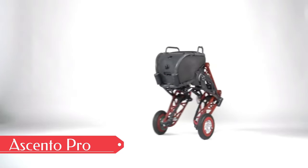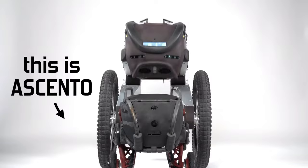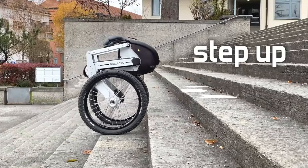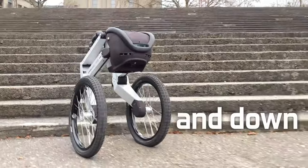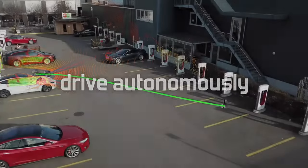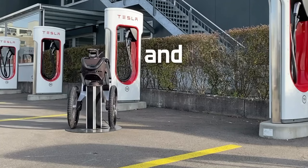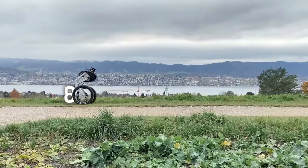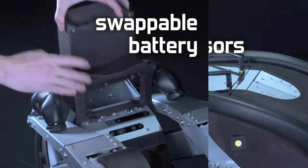Introducing the remarkable Ascento Pro Robot, a marvel from Swiss company Ascento Robotics. This cutting-edge creation effortlessly conquers stairs and balances on two wheels with grace and ease, developed to enhance security through robotics and artificial intelligence. The Ascento Pro boasts a maximum speed of 12 km/h and an impressive 8-hour battery life on a single charge. Equipped with a built-in camera and laser scanning technology, it autonomously navigates various environments with precision.